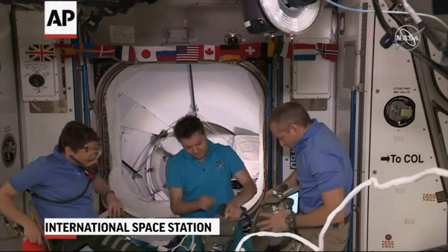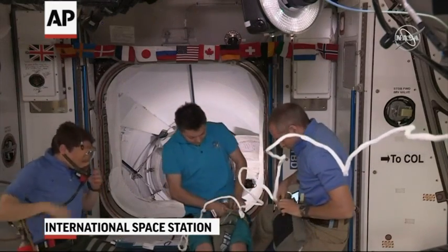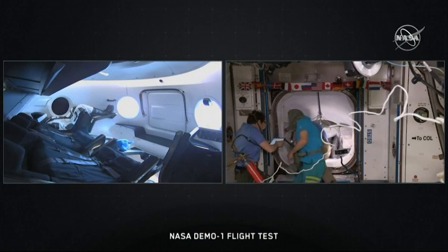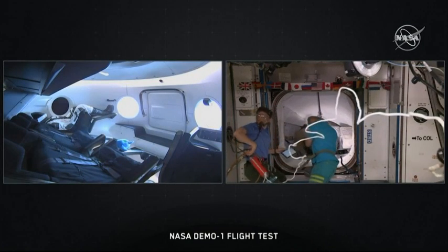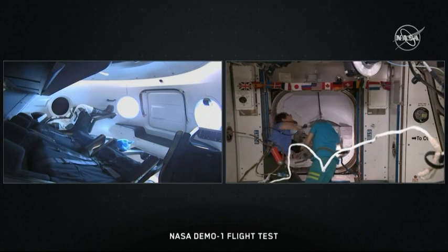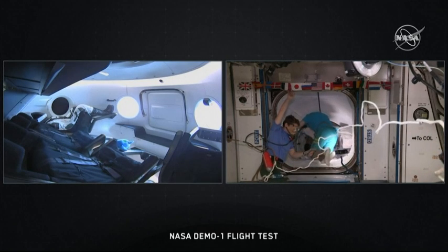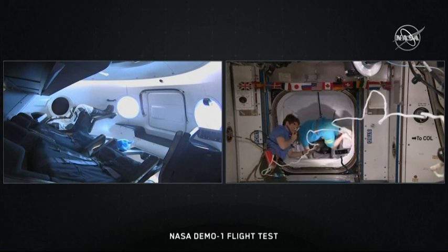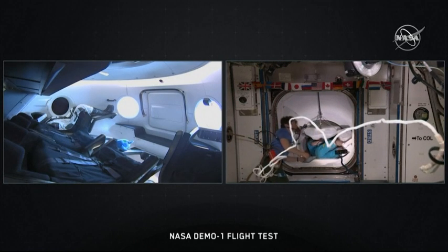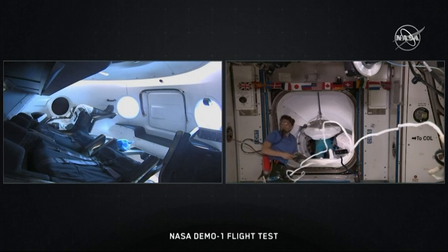They're taking precautions as they enter the Dragon spacecraft. With that go, you heard 7.1 — that's the next step in their procedures, for them to actually go in and start opening up the hatch. 7.1 is to move in close to the hatch, 7.2 is to open the hatch, so we are right there.